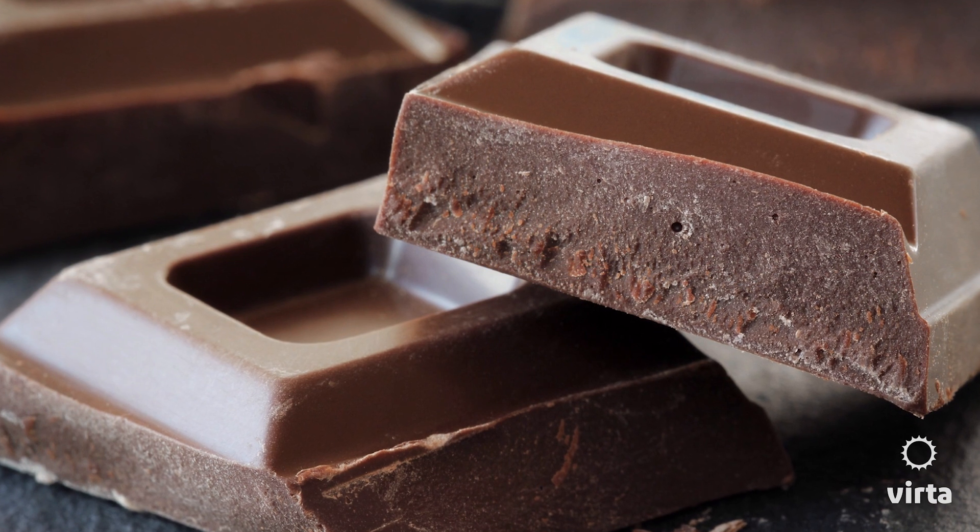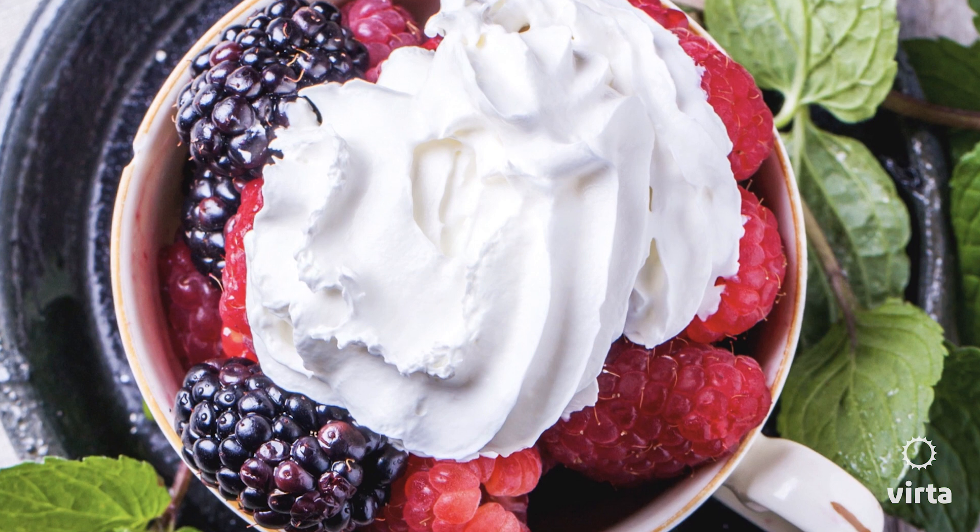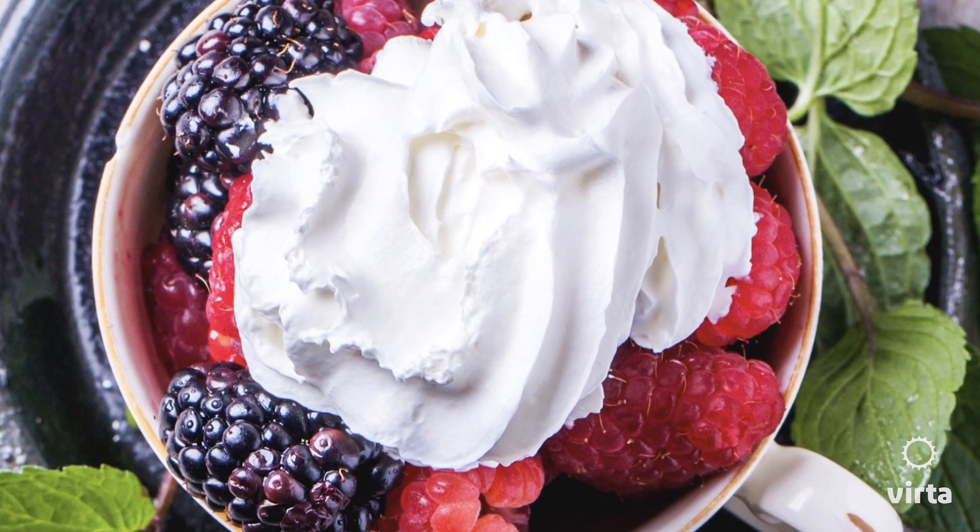Now, what about desserts? That's another concern people have — what will I do if I can't ever have another dessert? The answer is: don't think about that, because that's not what's going to happen. Desserts can be enjoyed; there are so many wonderful things that can be eaten. You can even bake things — we use non-grain-based flours and sugar substitutes. Chocolate, berries and cream — the list goes on and on. Desserts do not have to leave your life because you're restricting carbohydrates to get your blood sugar under control.